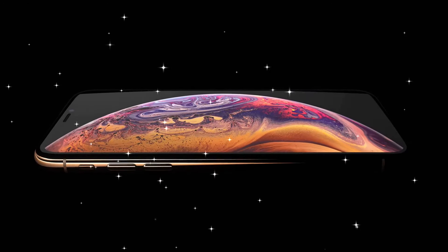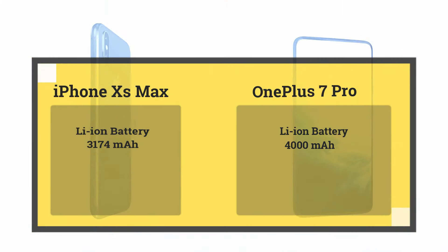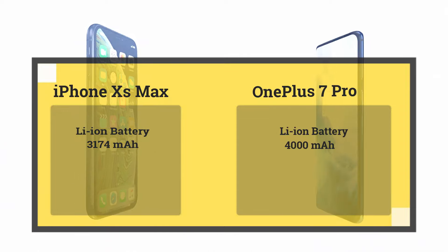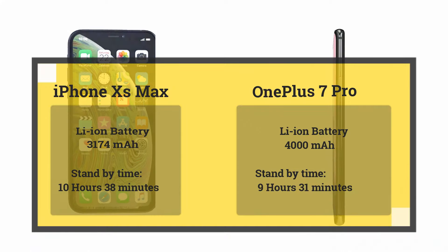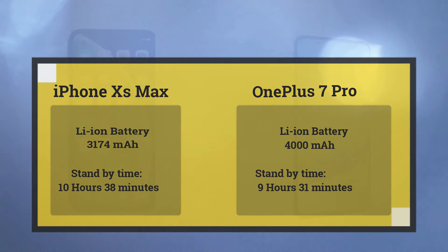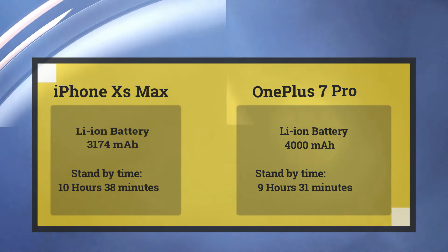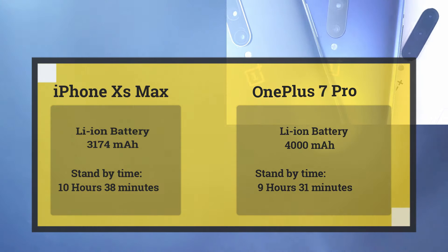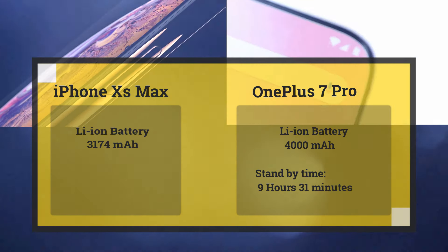Now let's compare battery. Both use lithium-ion battery technology. The iPhone XS Max has a 3,174 mAh battery while the OnePlus 7 Pro has a 4,000 mAh battery. However, in terms of standby time, the iPhone XS Max averages 10 hours 38 minutes while the OnePlus 7 Pro averages 9 hours 31 minutes. The standby time is lower on the OnePlus 7 Pro mainly because its display consumes more power.